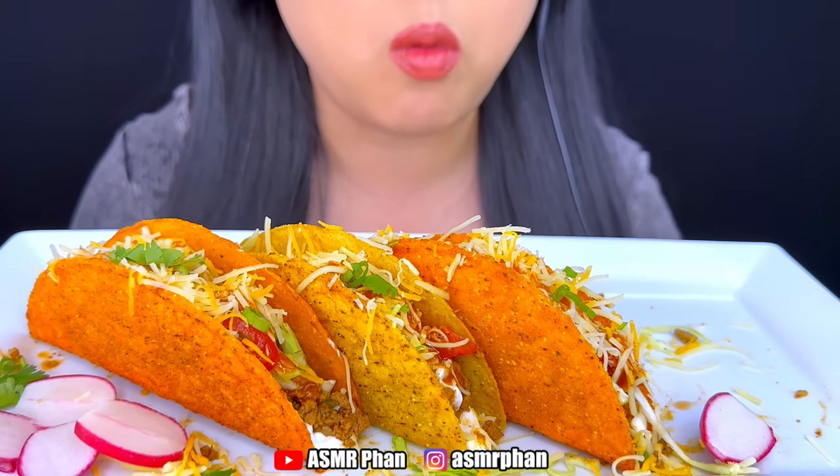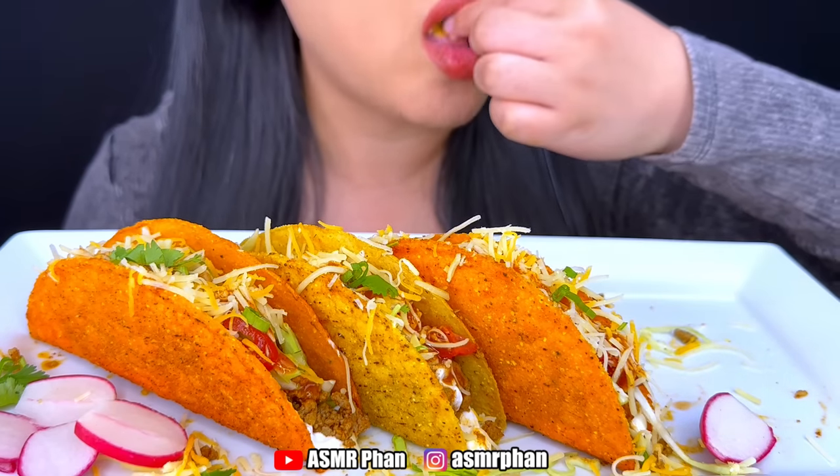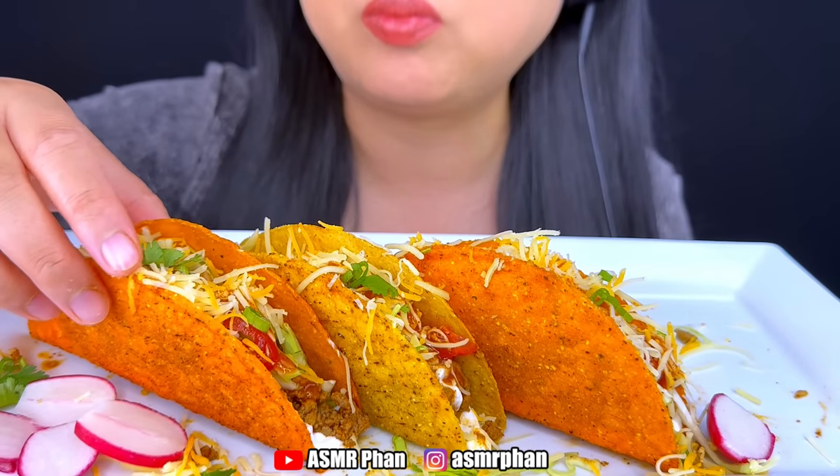This is a good meal. It tastes really good. It's spicy — it's a bit spicy. I love this one.